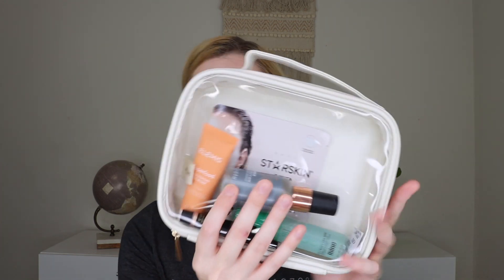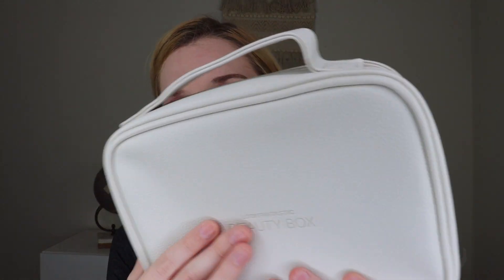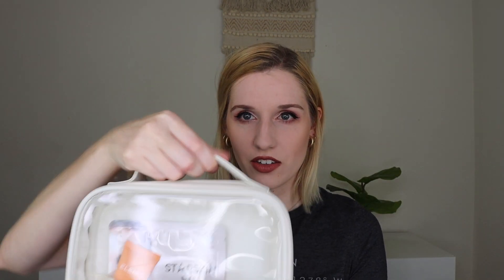This month it does come with a bag, which is not the norm. I actually really like this bag. The front is clear, and the back is like a white or cream pleather. It says Look Fantastic Beauty Box, the zipper pull is gold but the zipper itself is white, and it has a little handle. This is actually nice quality — it doesn't feel cheap, it feels really nice. It's a great bag for toiletries, which definitely goes along with the theme of wanderlust.